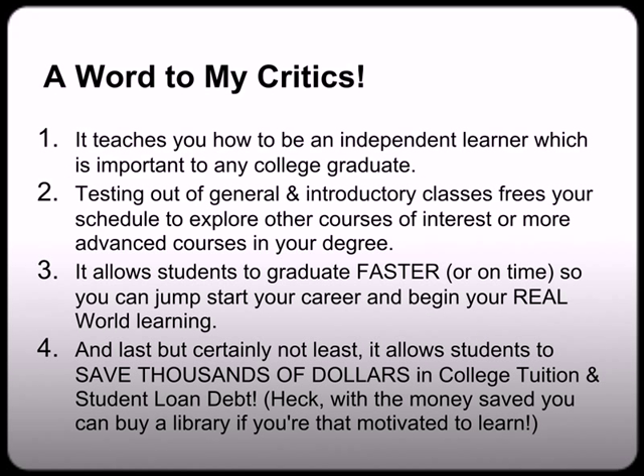Because number one, it teaches you how to be an independent learner, which is important to any college graduate. Number two, testing out of general and introductory level courses frees your schedule to explore other courses of interest or more advanced courses in your degree. Three, it allows students to graduate faster — or on time, for that matter — so you can jump start your career and begin your real world learning. And last but certainly not least, my favorite: it allows students to save tens of thousands of dollars in college tuition and student loan debt. With the money saved, you can buy yourself a library if you're that motivated to learn.